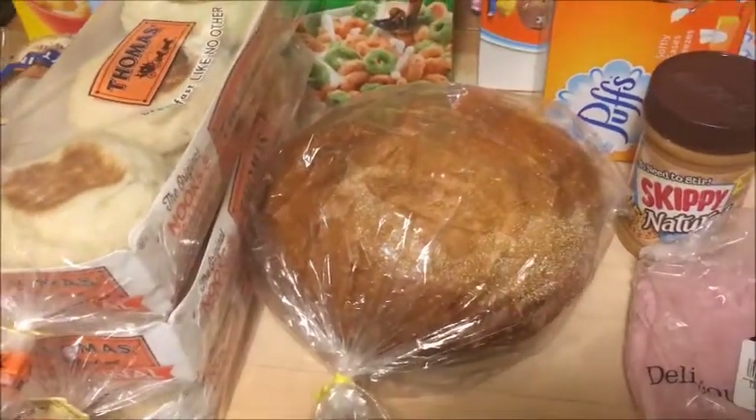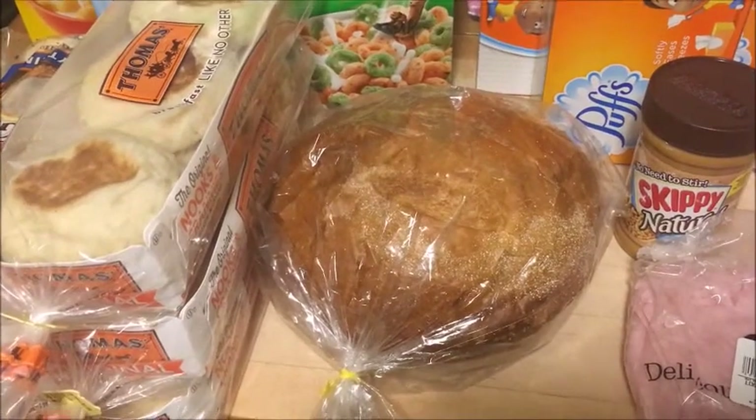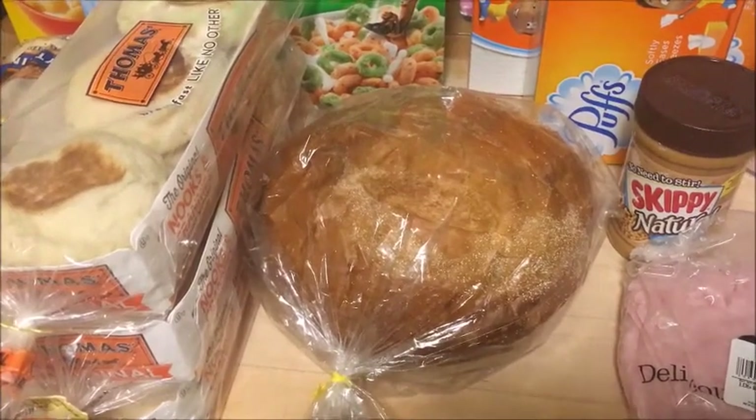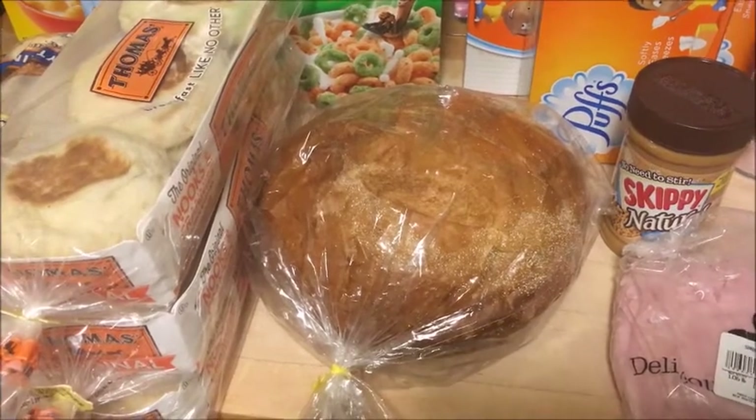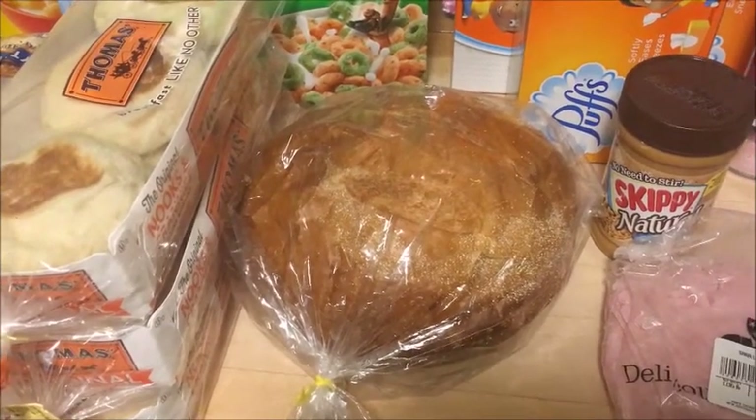The sourdough roll here I found in a clearance section — a sales section for bakery items. It was over near the registers in my store. This was 50% off, so it was $1.50.